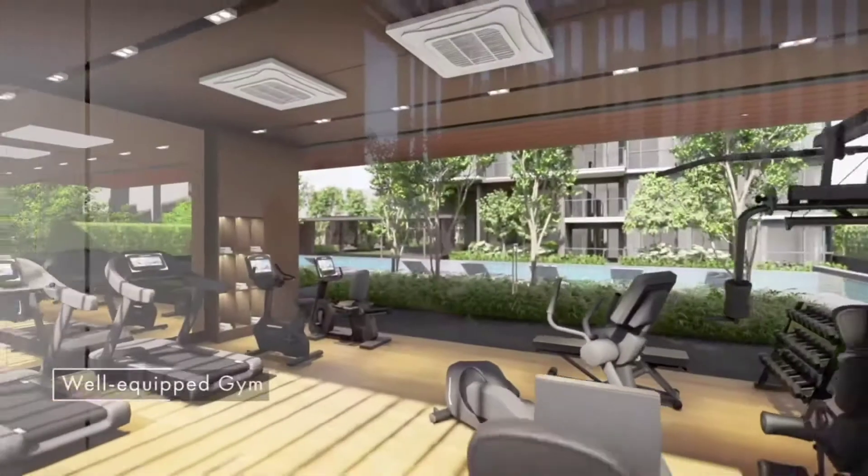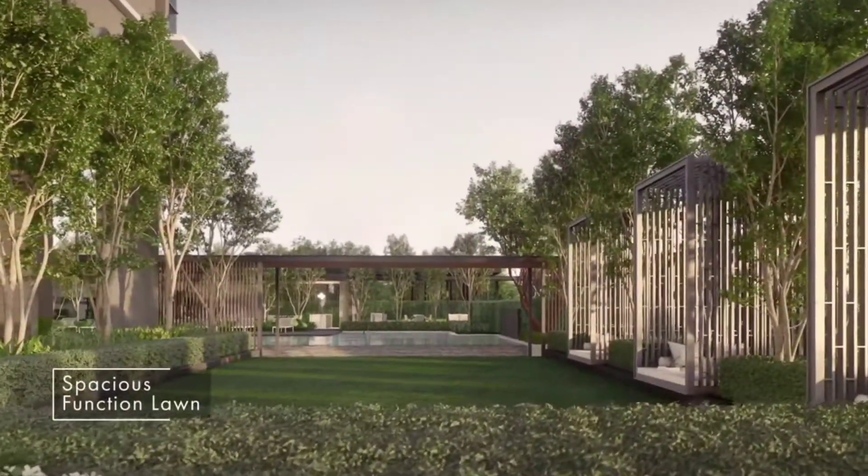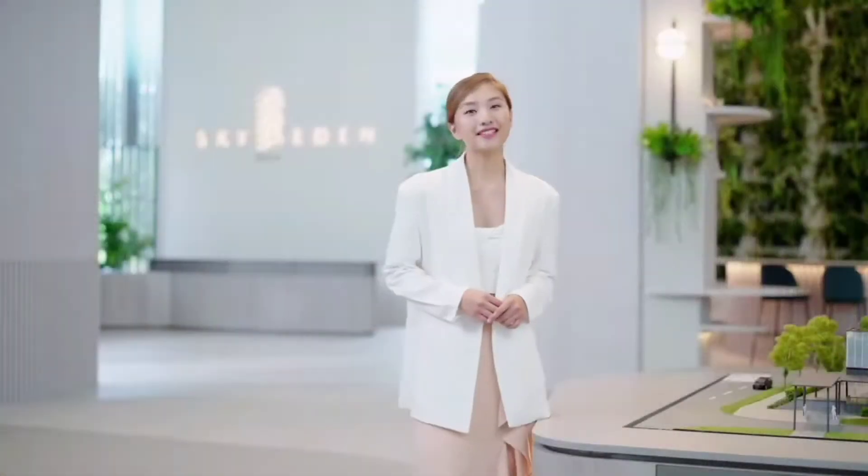Fitness buffs will be pleased to find a gym with views to complement their workouts, while the function lawn is spacious enough for parties and kids to run free.